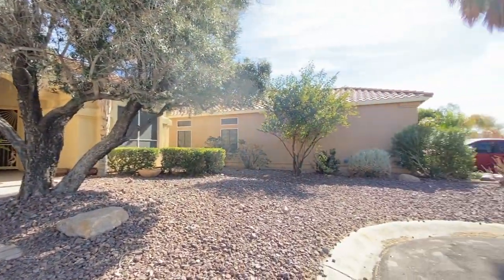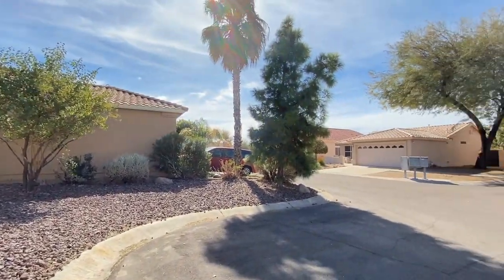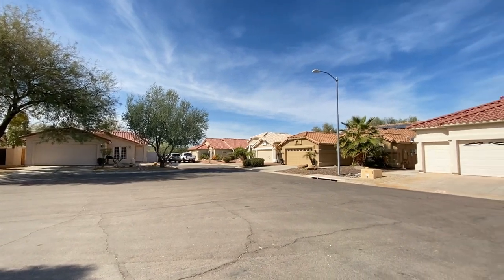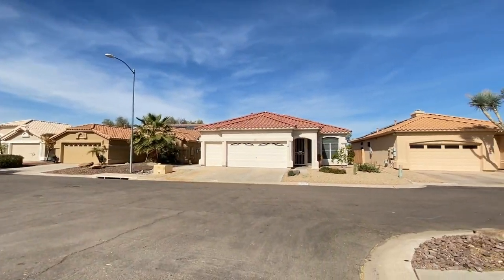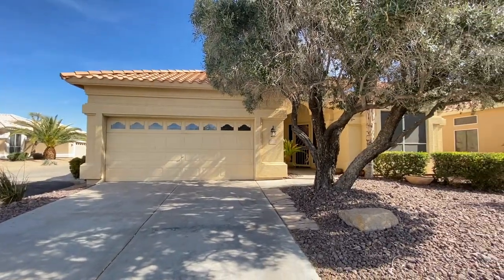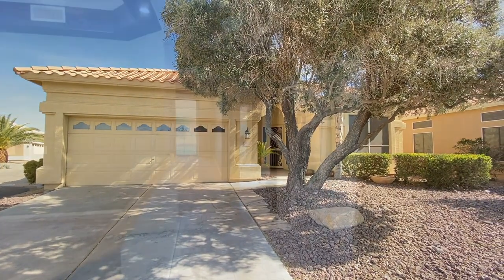ServiceStart Realty has been in business since 2011 and we strive to be the best property management company in Surprise, Arizona. We hope you enjoy this video tour. This is a three-bedroom two-bath home northeast of Bell and El Mirage Road.